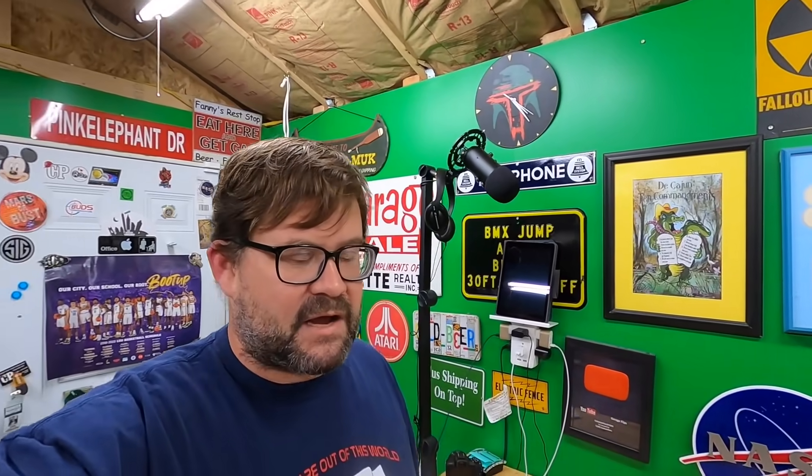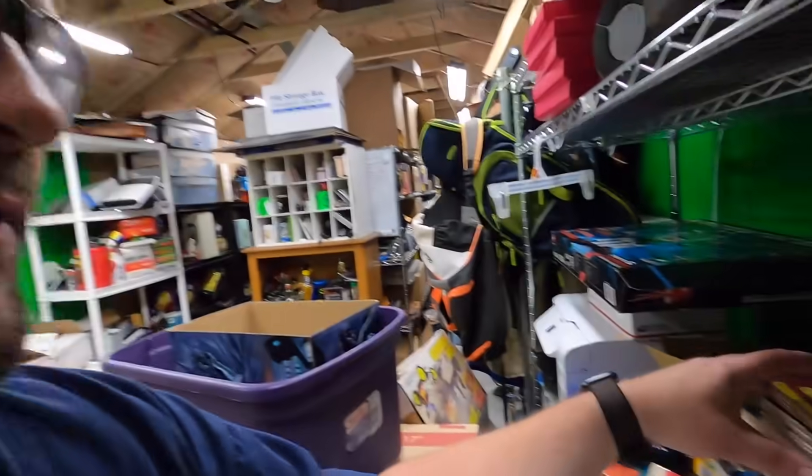Now let's talk about a few things that cannot go media rate. Brand new blank cassette tapes, blank VHS tapes, blank DVD-ROMs or writable DVDs — those cannot go media rate, they have to go first class, priority, or whatever. Comic books are not allowed to go media rate because they have advertising. The test is: if they have advertising other than incidental advertising, they cannot go media rate.